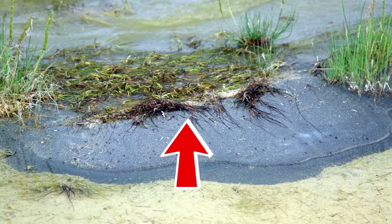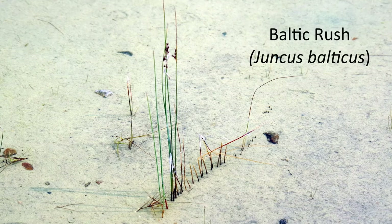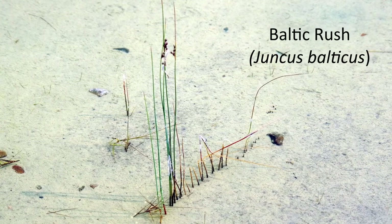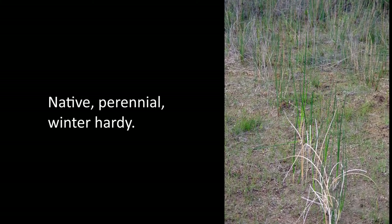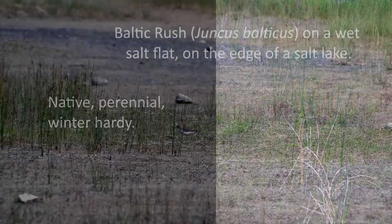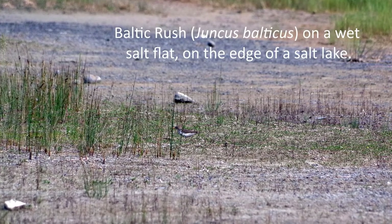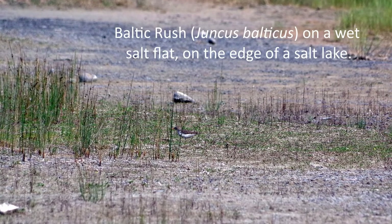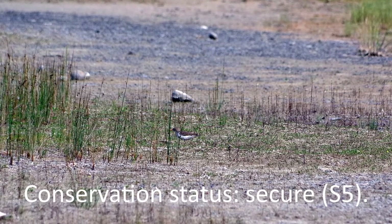A second plant species that I saw in the lake habitat is Baltic rush, or Juncus balticus, also informally known as wire rush and wire grass. It is a native perennial that is very winter hardy. Its habitat includes salt marshes and alkaline wetlands. It is also known to occur along heavily salted roadways in parts of North America. On the Takini Salt Flats, I saw this species standing in water of an alkaline lake, and on moist salt flats and salt marshes close to the alkaline lake. In Yukon, its conservation status is ranked as secure, or S5.